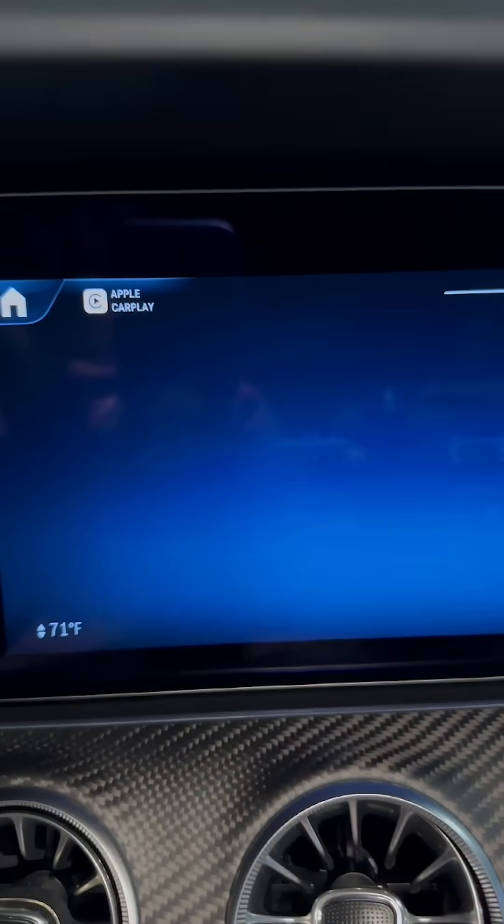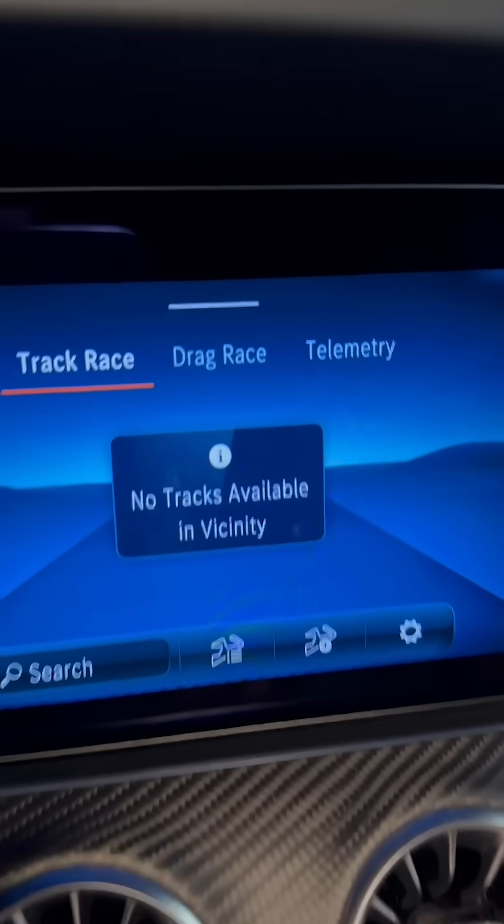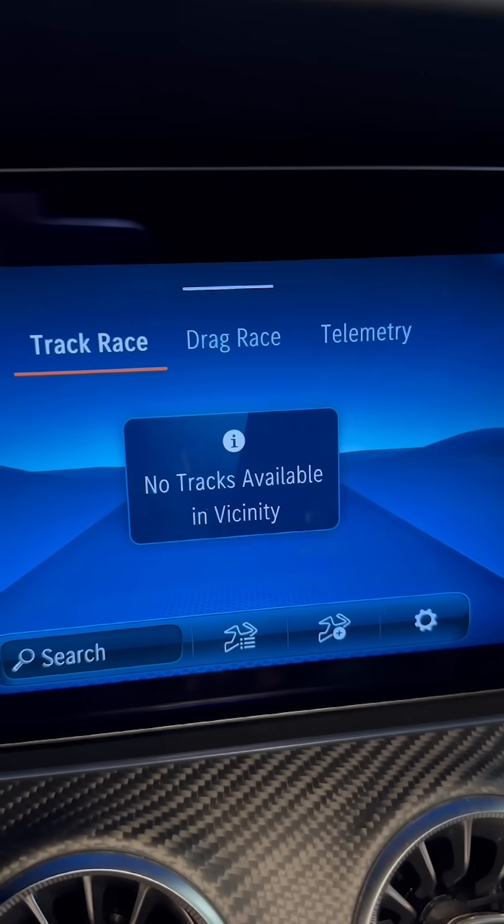Track Pace — this will show you your performance metrics, like your 0-60, quarter-mile, and that kind of stuff.